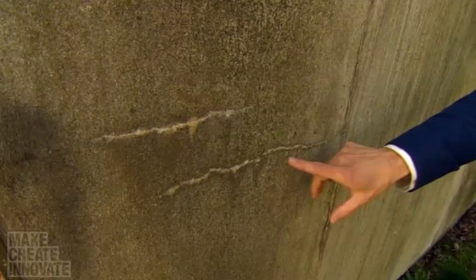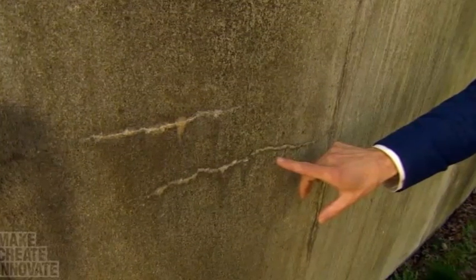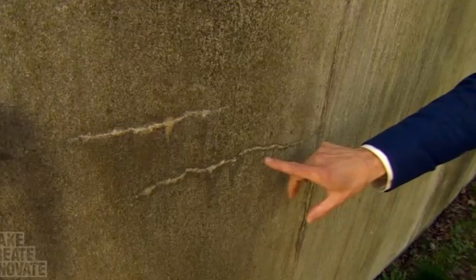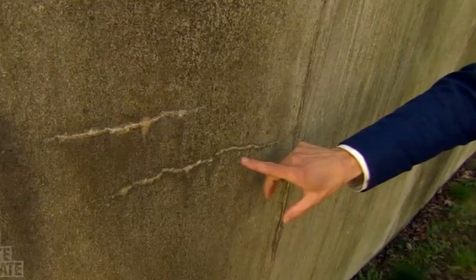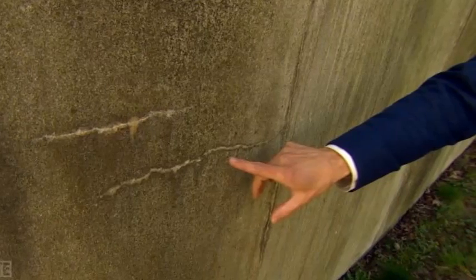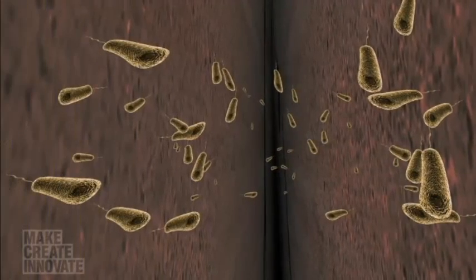Jonkers, a microbiologist, began working on it in 2006, when a concrete technologist asked him if it would be possible to use bacteria to make self-healing concrete. It took Jonkers three years to crack the problem, but there were some tricky challenges to overcome.